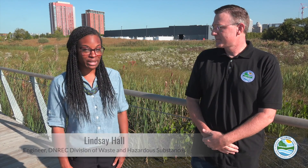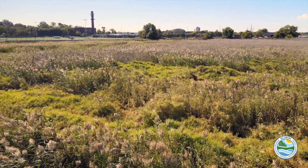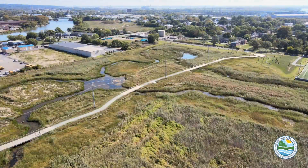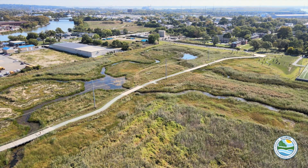I'm an engineer in the Division of Waste and Hazardous Substances, specifically the remediation section, and we are charged with the oversight of the investigation and remediation of hazardous substance releases. There are a number of those sites in this area, including this project, where investigation and assessment was done to find out what remedial measures needed to be taken to remediate the contamination from historical use, so that the cleanup of this property and surrounding properties has a cumulative effect on water quality in the Christina River.